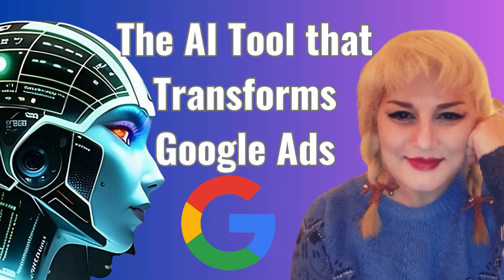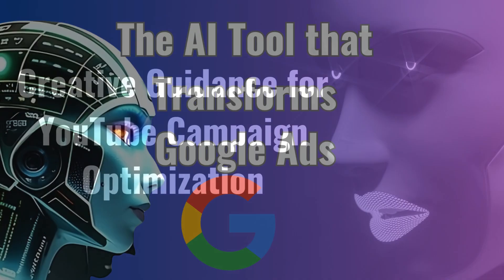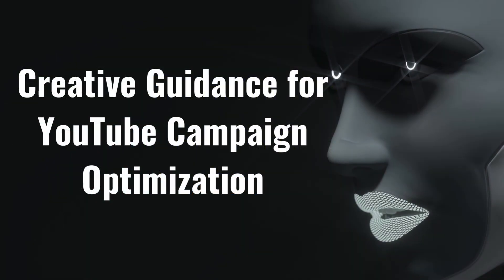Hey guys, I hope all is well. My name is Maria Johnson and today I would like to talk about an AI tool for YouTube campaign optimization.